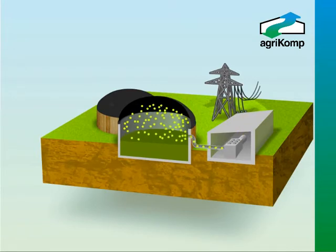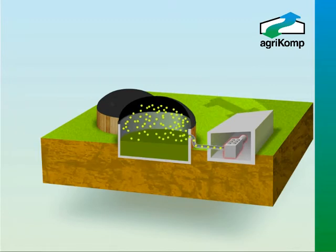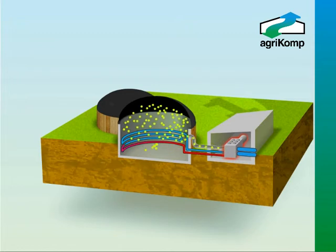The heat produced by the CHP is transferred via heat exchanger to the water circulation system, from which a small amount is used to heat the digesters to help the anaerobic bacteria thrive. The heat remaining can be used in a variety of ways, including for pasteurisation as an added biosecurity measure.